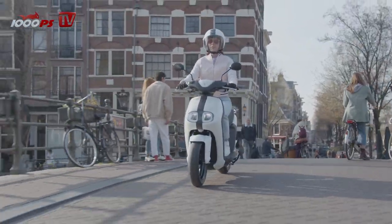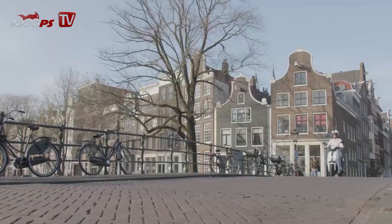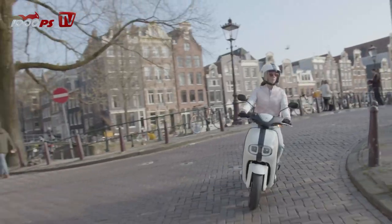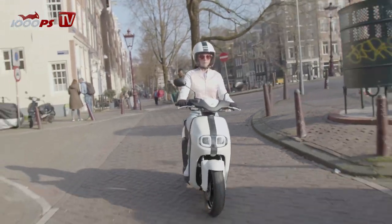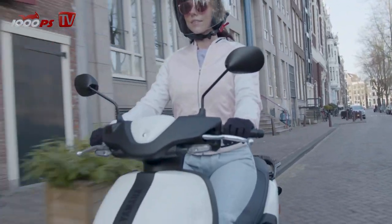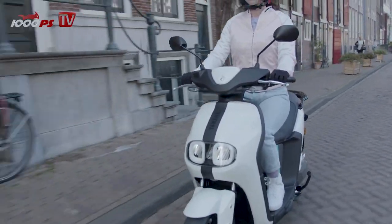That stability is also thanks to the suspension. Many electric scooters in this class suffer from poor suspension due to cost pressure — wooden and merciless on the spine. Not so with the Yamaha Neos. Kayaba provides a telescopic fork and shock absorber with a genuinely good setup, at least for this class. It competently processes road conditions and passes them on to the rider with good damping — a welcome surprise.